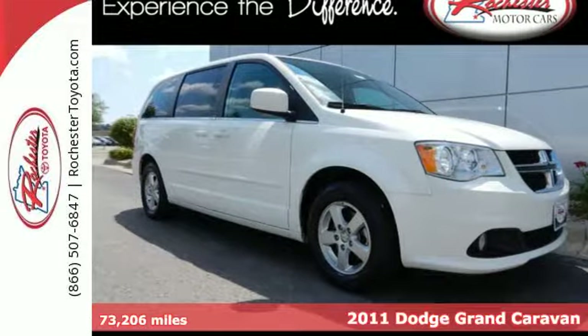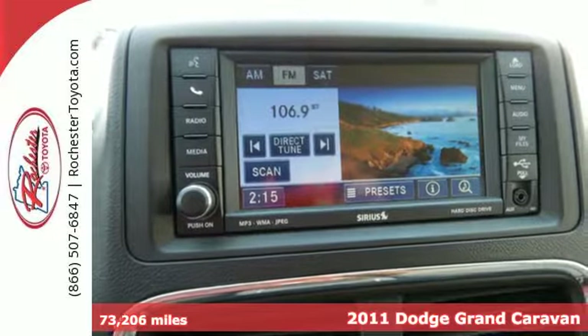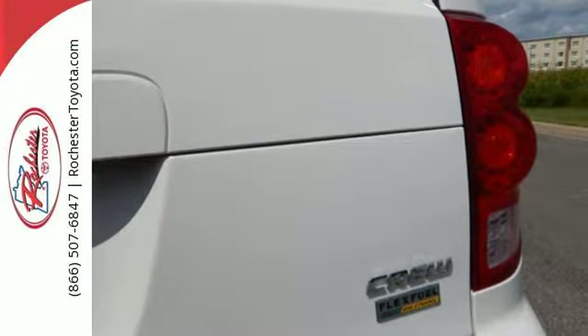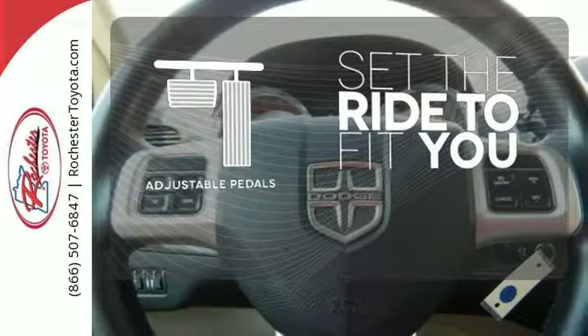It's a 2011 Dodge Grand Caravan. This truly grand minivan is loaded with standard amenities including a driver and passenger whiplash protection system, heated power mirrors, a tilt adjustable steering wheel, power steering and a flex fuel engine. Adjustable pedals make the ride fit you.